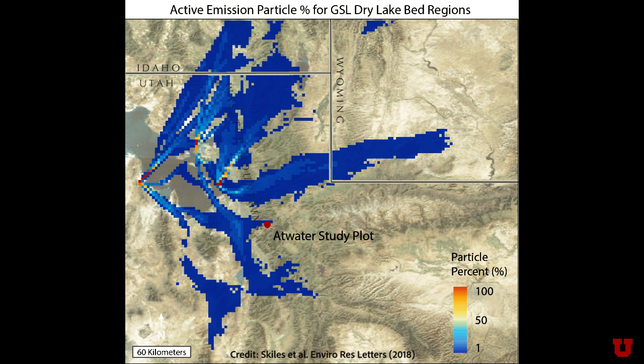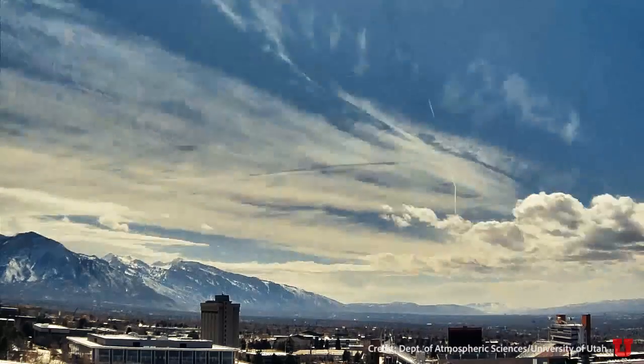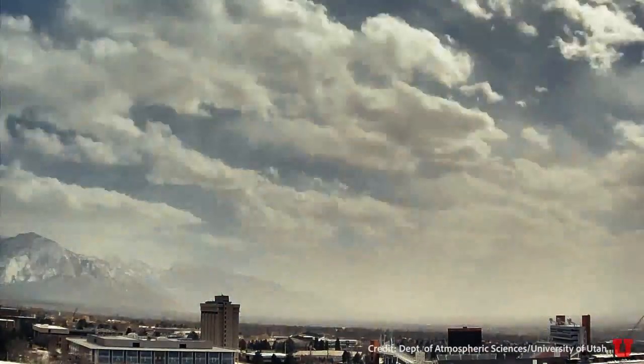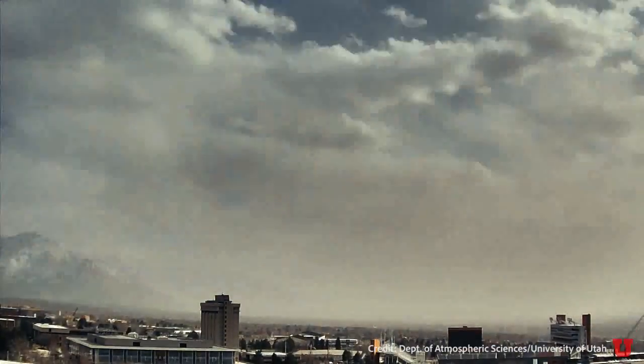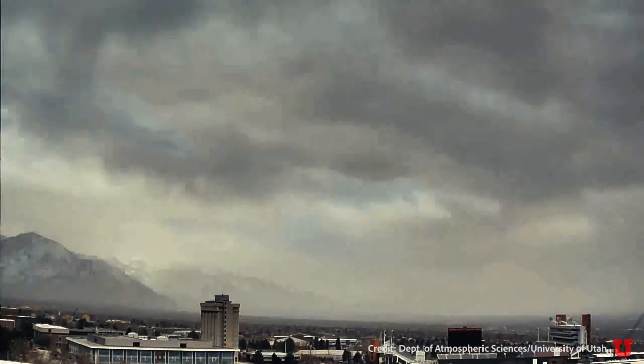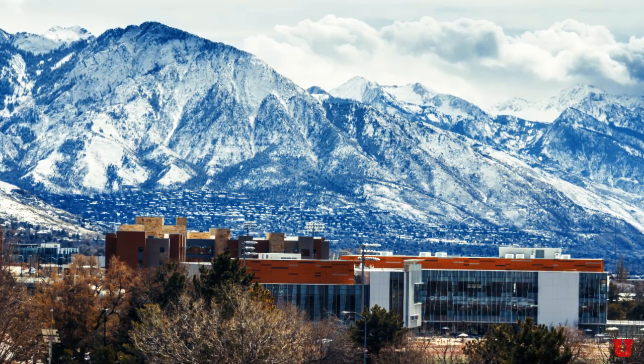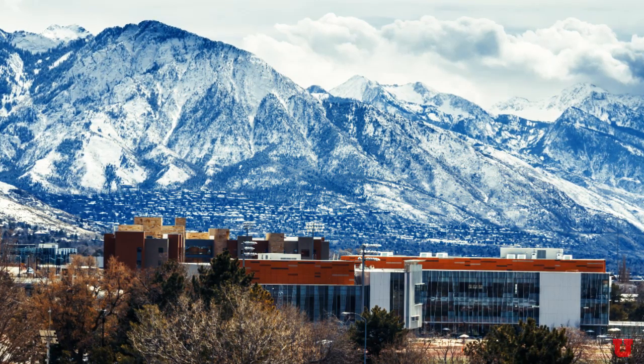We know from the atmospheric modeling that the dust from the dry lake bed impacted the northern Wasatch more than where we were looking. The Salt Lake Valley's growing populations and planned infrastructure projects will reduce the water flowing into the lake, and the lack of protections for the Great Salt Lake point toward dust emissions getting more frequent in the future. Our results indicate that we need to pay closer attention to dust source regions and dust on snow.